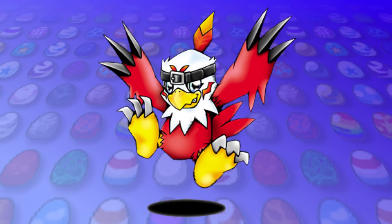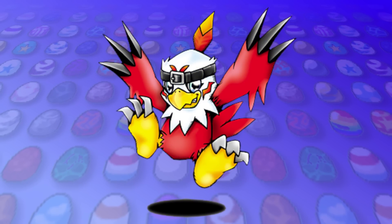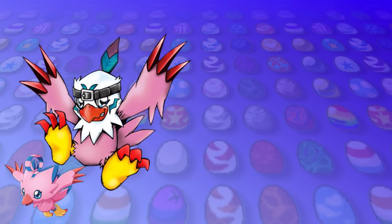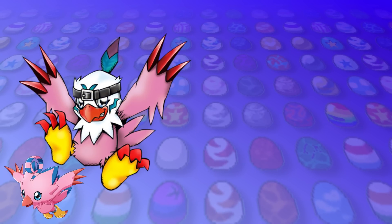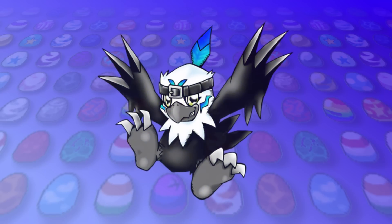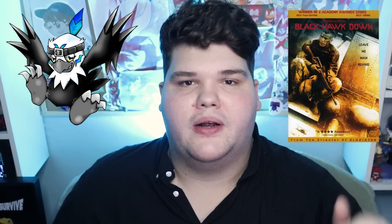Then is Hawkmon, who we again gave variants based on the Digieggs it uses, or specifically the rookies that are associated with them. So we have the Biyomon version of Hawkmon, and of course its Palmon version. And to keep up that cohesion, we also had to have Black Hawkmon. And the fact that Black Hawkmon — Black Hawk Down — hasn't been used as a Digimon name before is mind-blowing to me.